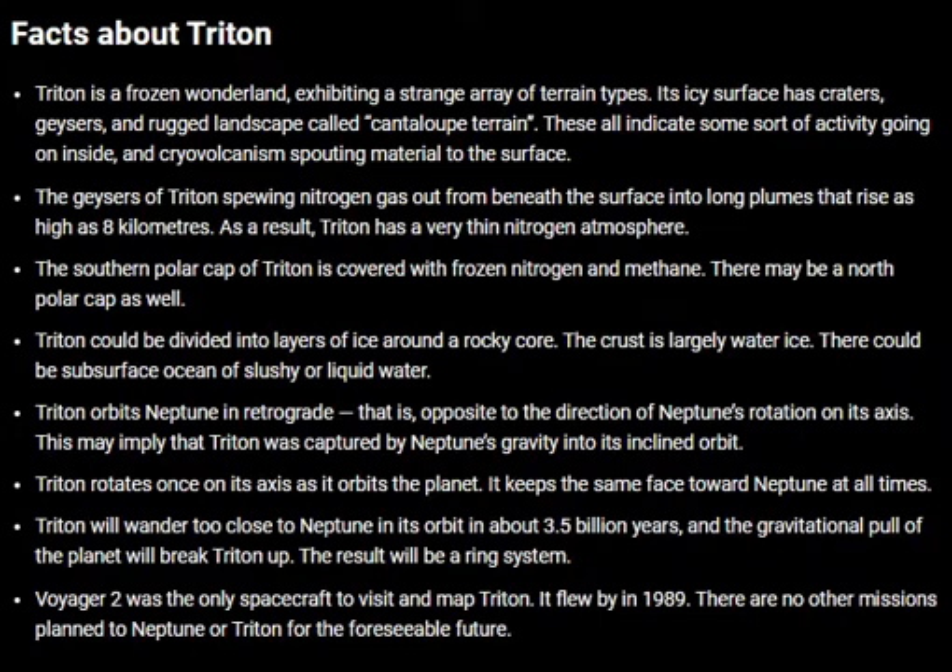Triton orbits Neptune in retrograde — that is, opposite to the direction of Neptune's rotation on its axis. This may imply that Triton was captured by Neptune's gravity into its inclined orbit. Triton rotates on its axis as it orbits the planet, keeping the same face towards Neptune at all times.